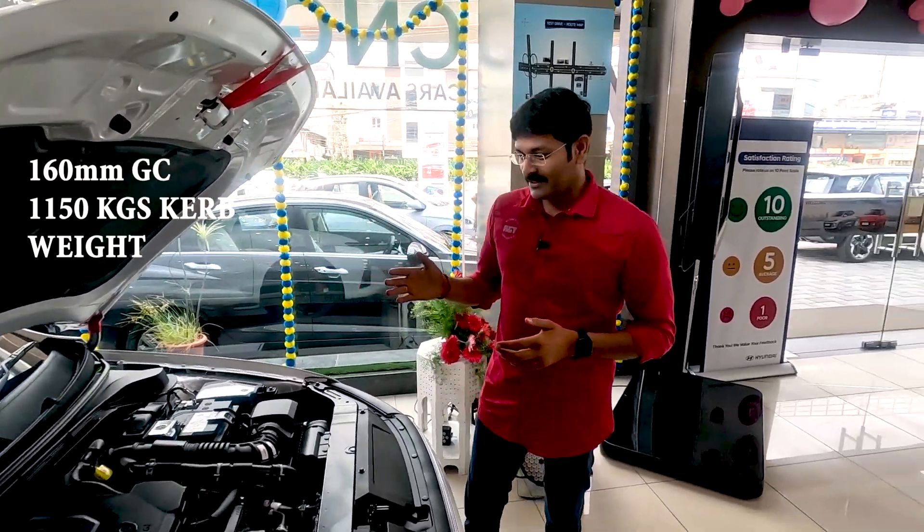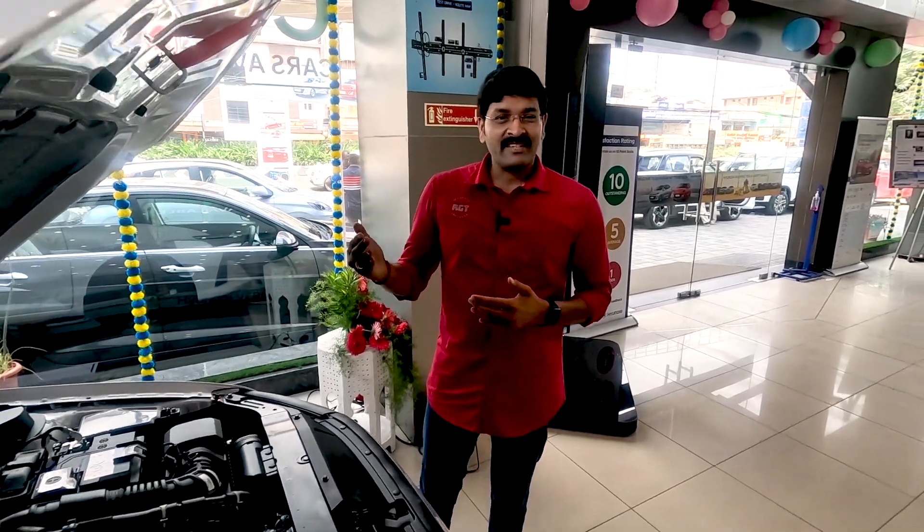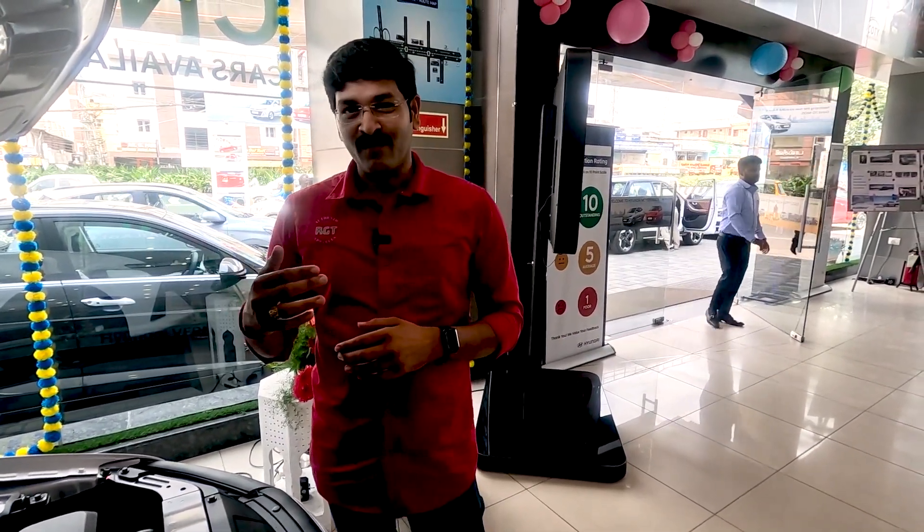The company claims a 0-100 km/h time of 8.1 seconds. We don't know the full real-world performance and pickup yet. If you have the normal IVT engine, we can see the pickup details in future videos and a proper drive test.